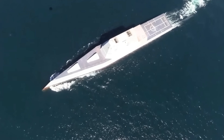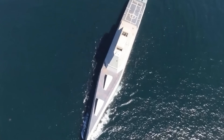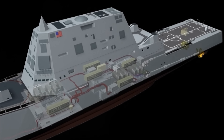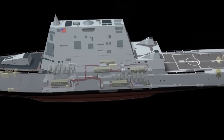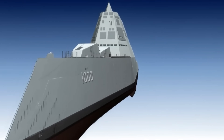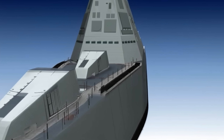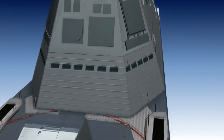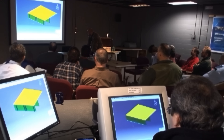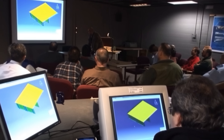On paper, it was the most advanced surface combatant ever built. Translating that naval design into actual steel would prove far more complicated. In the early planning stages, the Navy expected each Zumwalt-class destroyer to cost in the neighborhood of $1.4 billion — a figure that assumed a production run of 32 ships, spreading development costs across a large fleet.